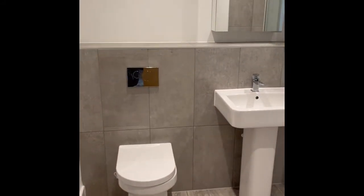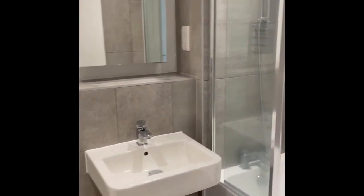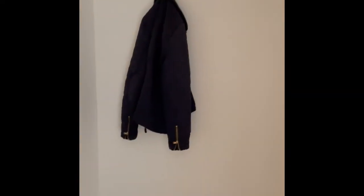And then through to the bathroom, which has a white suite, a chrome ladder style radiator, shower over your bath, and tiles to your walls. It also has vinyl flooring in here.